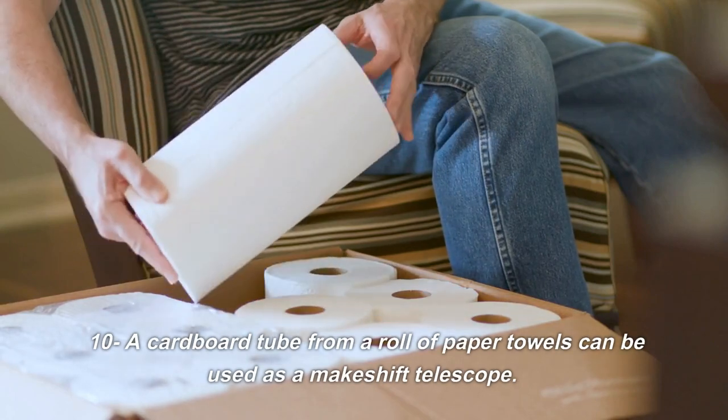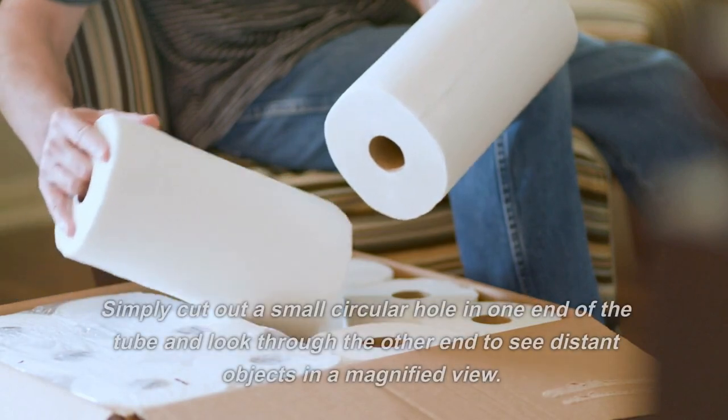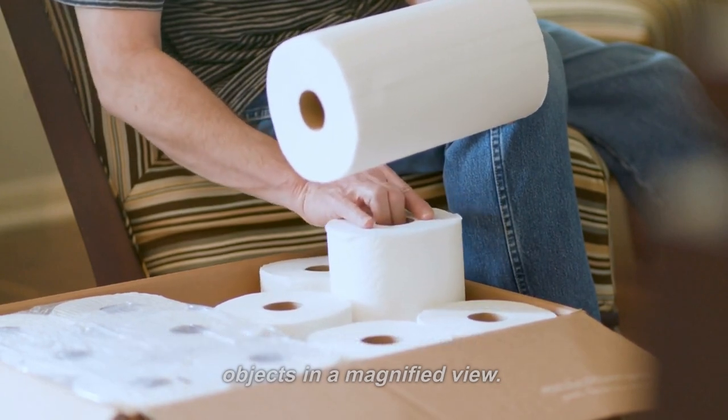10. A cardboard tube from a roll of paper towels can be used as a makeshift telescope. Simply cut out a small circular hole in one end of the tube and look through the other end to see distant objects in a magnified view.